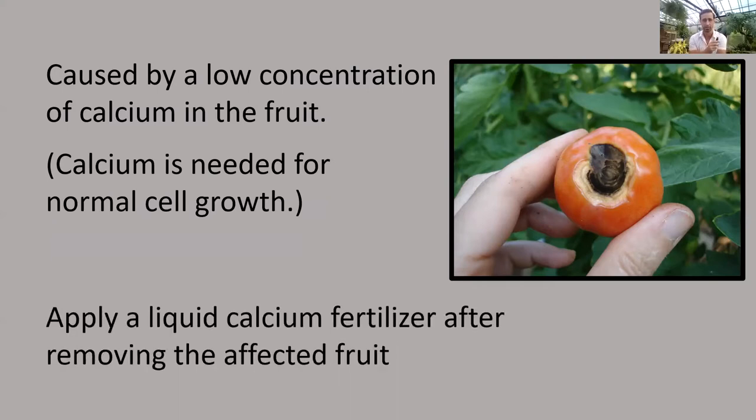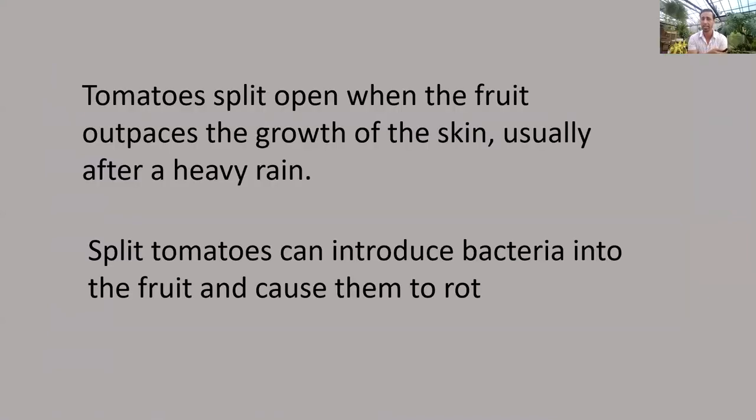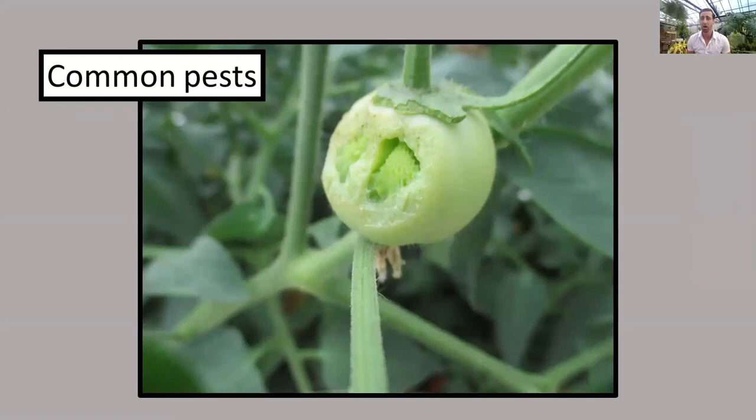Calcium is needed for normal cell growth. Applying a liquid calcium fertilizer will quickly fix this. Another thing that happens very often is splitting on the tomatoes, caused by uneven or irregular watering. The skin basically bursts whenever the tomatoes fill up with water, which can also be a vector for fungus. Even watering will stop that from happening.